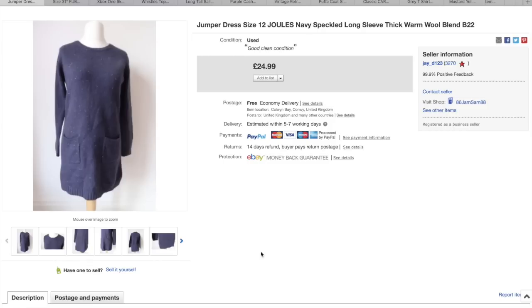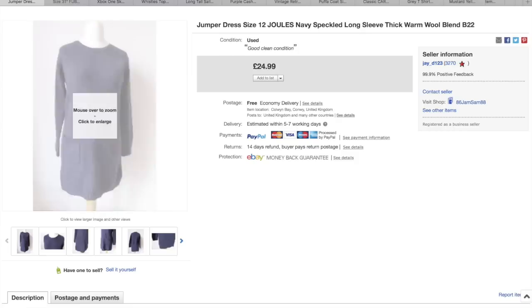A Joules jumper dress, size 12. I paid £2 for that, which is such a good price for Joules, and I got £25 for that. I'd say that took about maybe six weeks to sell.